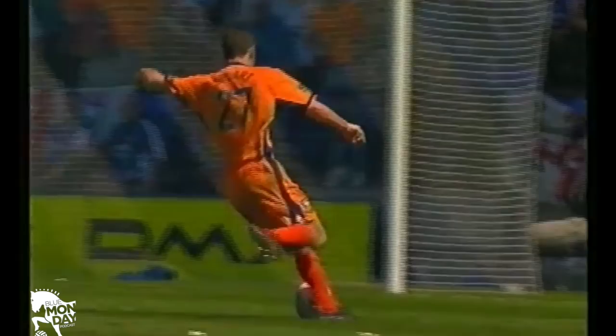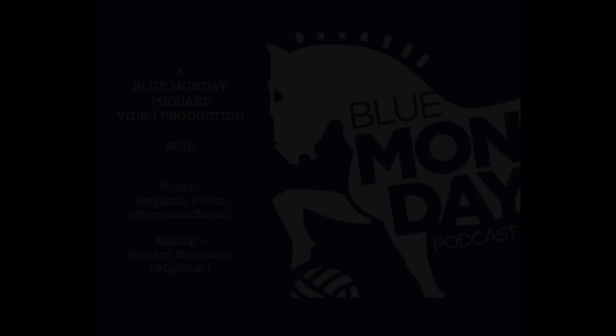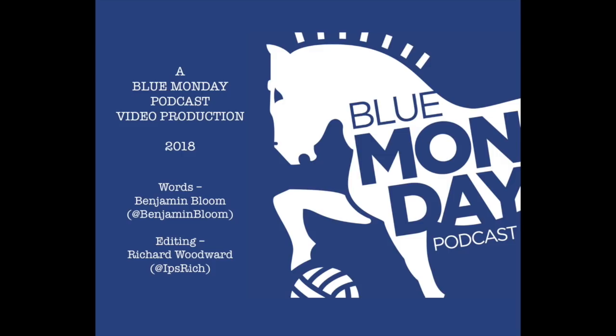And so that concludes my top 10 list of Marcus Stewart goals for Ipswich Town. Did I get the order right, and did I miss any that you would have put in? Let me know in the comments, and don't forget to give a thumbs up and subscribe for more ITFC content, including the Blue Monday podcast and my match reviews straight after the game. You can follow me on Twitter at Benjamin Bloom, and the man who made this video at IpsRich. Thank you for watching. What a player.